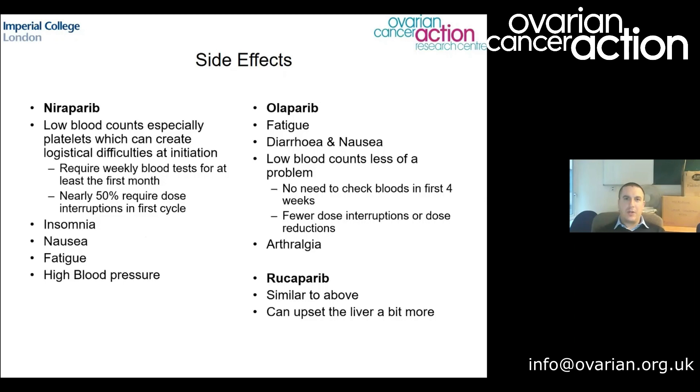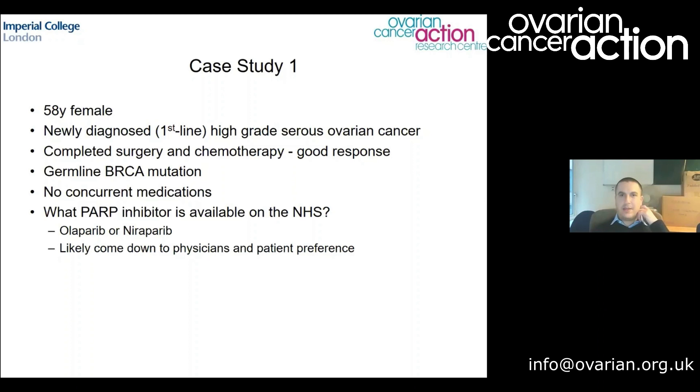Rucaparib is fairly similar to olaparib in terms of side effects — nausea, fatigue, not so many blood count issues — but it does affect liver function tests a little more than the other two, so we pay particular attention to those monthly blood tests. Something common across all PARP inhibitors is that creatinine levels can rise slightly. This is almost always because the drugs affect the exchange of creatinine between blood and kidney, not because the kidneys are being damaged. We monitor it but it's usually nothing to worry about.